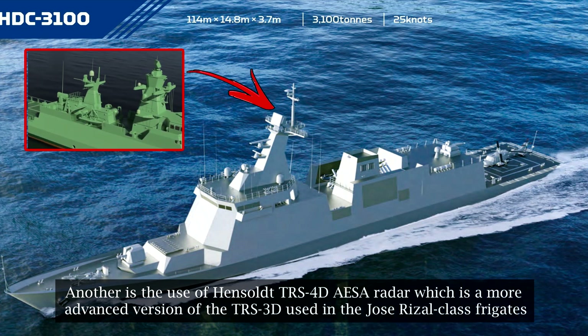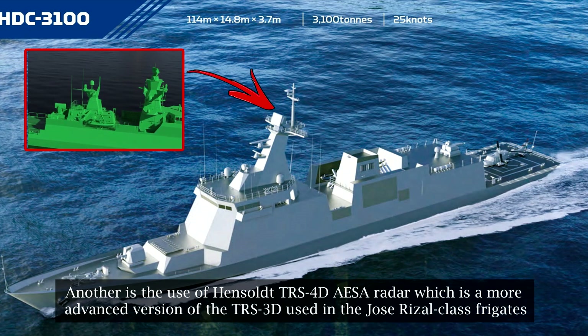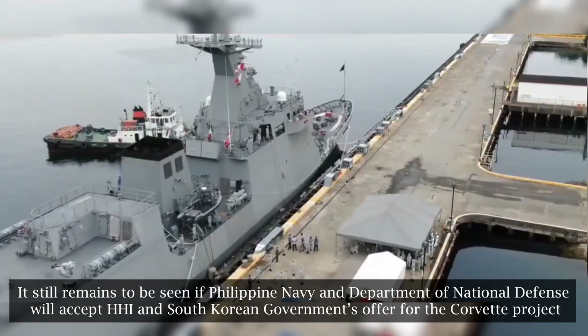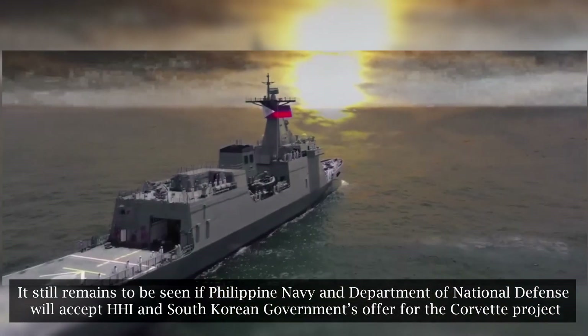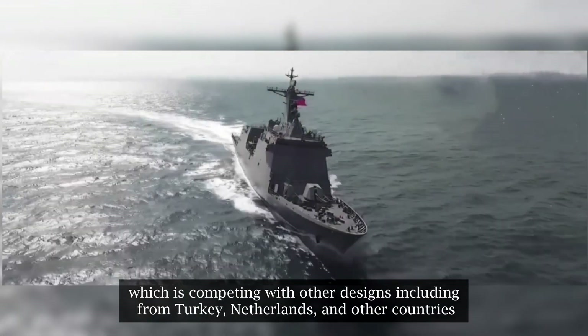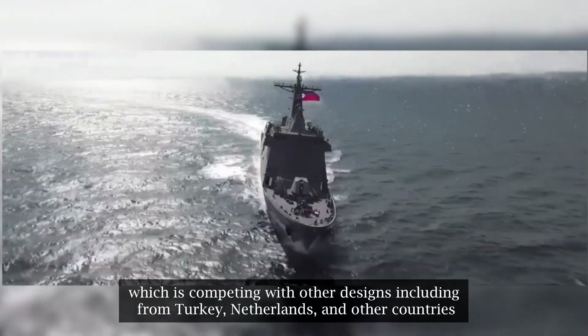Another notable feature is the use of the HENSOLDT TRS-4D(S) radar, which is a more advanced version of the TRS-3D used on the Jose Rizal-class frigates. It still remains to be seen if the Philippine Navy and Department of National Defense will accept HHI and the South Korean government's offer for the corvette project, which is competing with other designs including from Turkey, the Netherlands, and other countries.